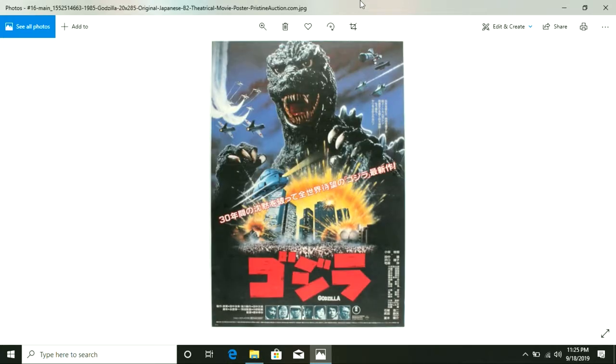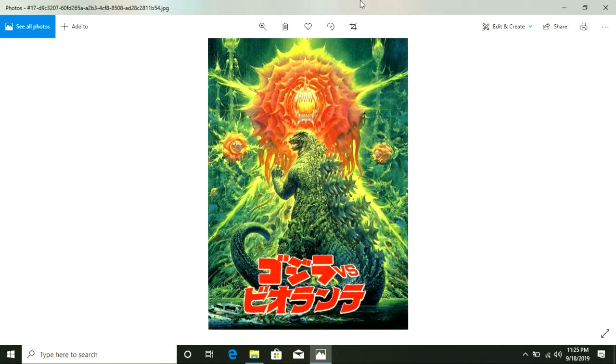I don't know what else to say here. You got 1984, which is actually one of the best ones to me personally. Right here in the Heisei era is when Godzilla started getting way better, and then you got the Millennium era.